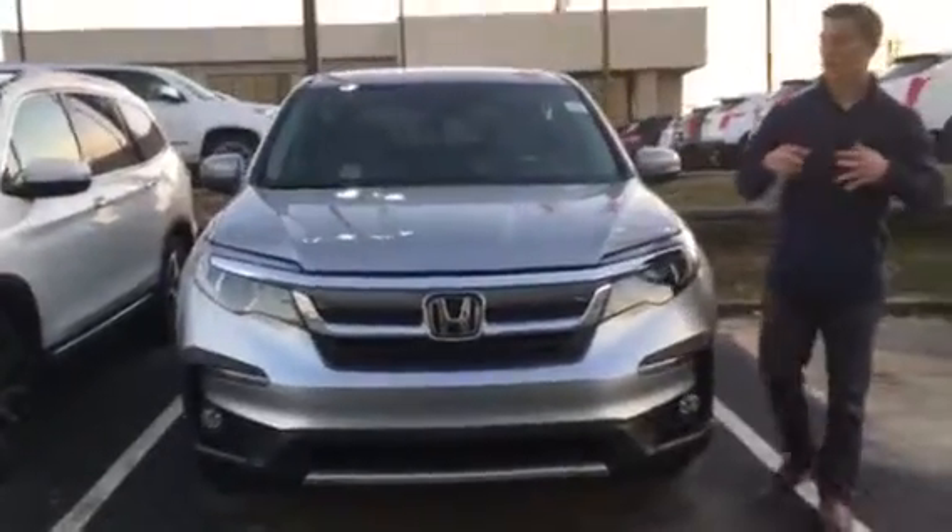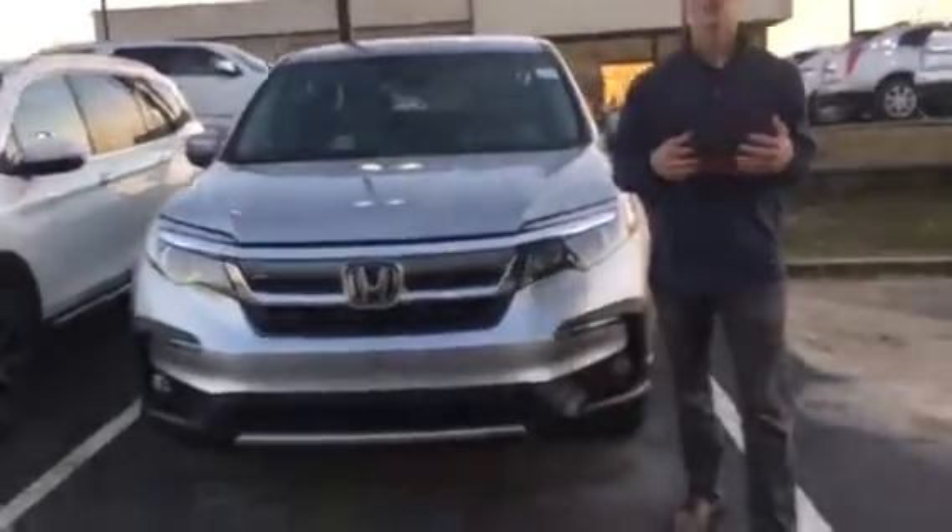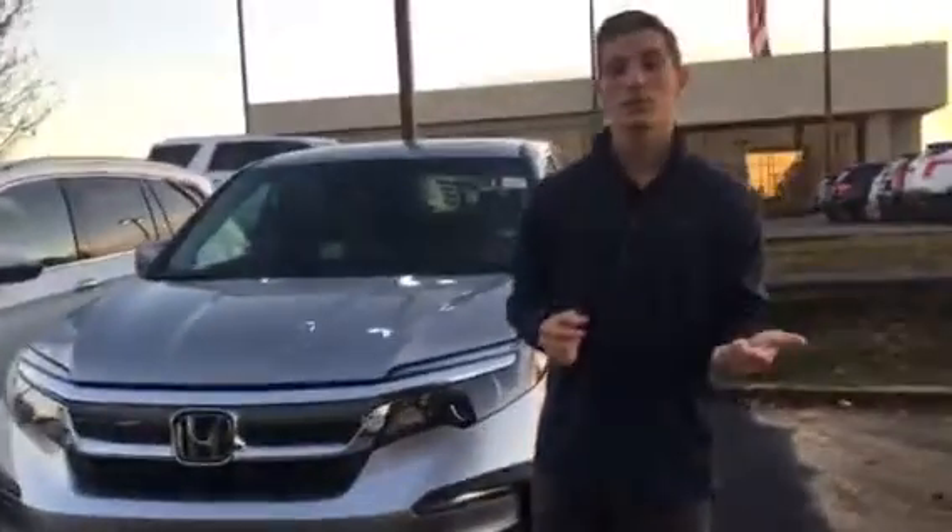With this vehicle you're going to get driver assist features like your lane keep assist, your adaptive cruise control, and your road departure mitigation.